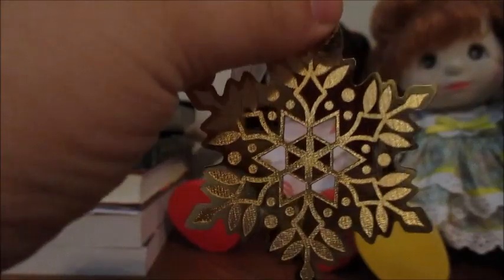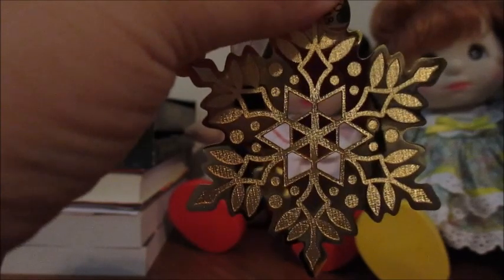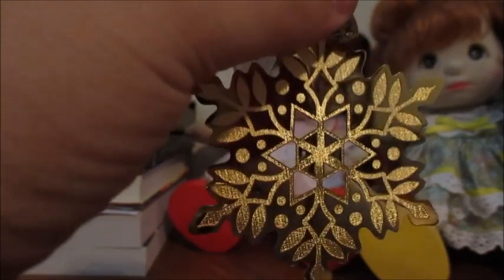Hi everybody, it's Luck Dragon Girl here with my 2018 Hallmark Keepsake Ornament Premier Haul. I have a lot of ornaments to show you, so let's go ahead and get started.